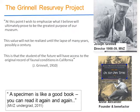When I got there as director, it was a no-brainer to do what Joseph Grinnell told us to do. I particularly like this quote from an undergraduate who was taking some potential donors around the museum: the specimen is like a good book — you can read it again and again and get new things out of it. And that's certainly the case.